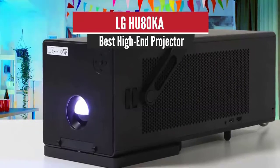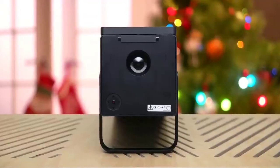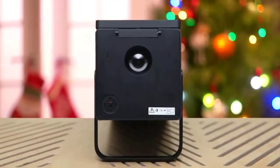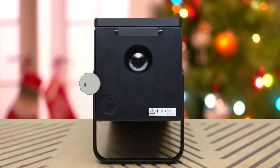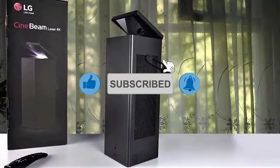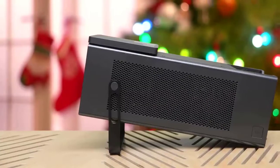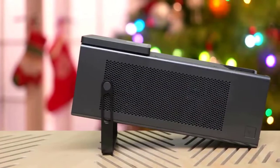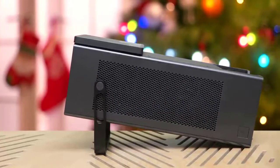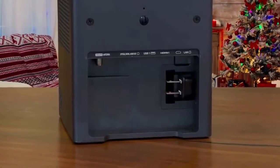Number 3: LG HU80KA — Best High-End Projector. The LG Electronics HU80KA is by far the most unique and original 4K projector to hit the market so far. It uses the 0.47-inch 4K UHD DLP chipset, but unlike competing units with a 0.47-inch chip, the HU80KA is driven by a laser phosphor light engine that improves its overall black levels and contrast performance, and promises 20,000 hours of life without concern for lamp replacements.